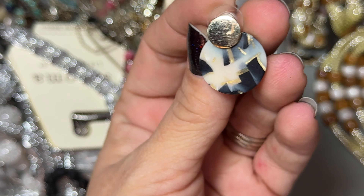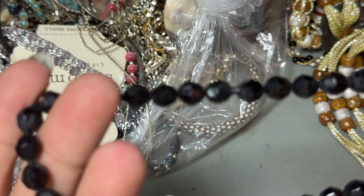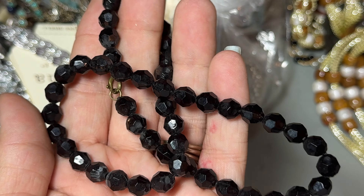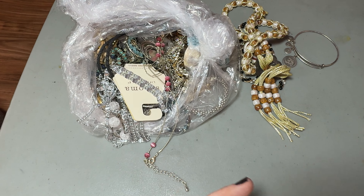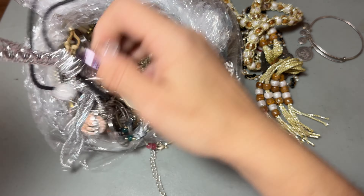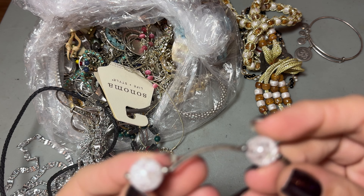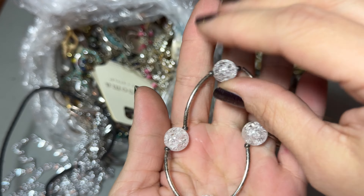These are pretty little earrings. This is just a plastic shiny bracelet. These are cool to craft with or make something else out of.